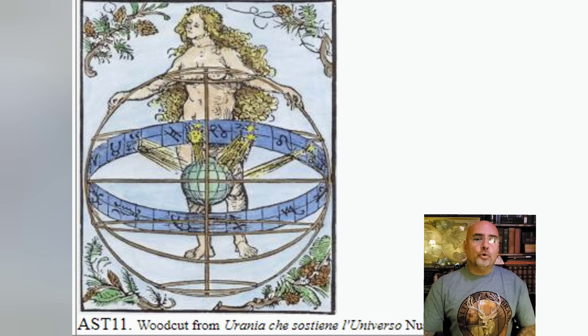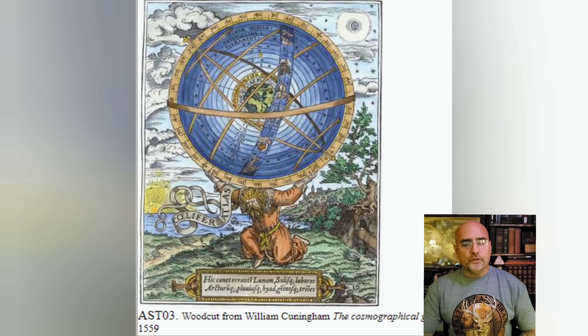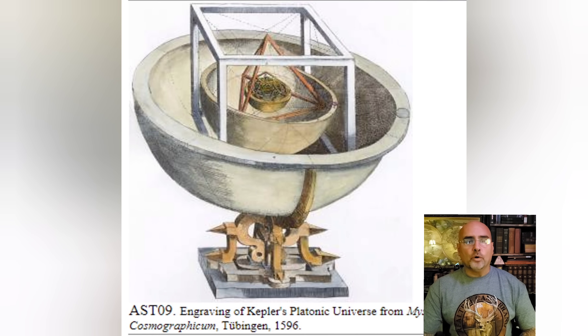In the year 1503, the Urania woodcut — the construct was overseen by the goddess. In 1559, the Cunningham version — it was Atlas that supported the construct. And in the 1596 engraving depicting Kepler's Platonic Universe, we find the construct is made of geometrical dimensions surrounding our world.